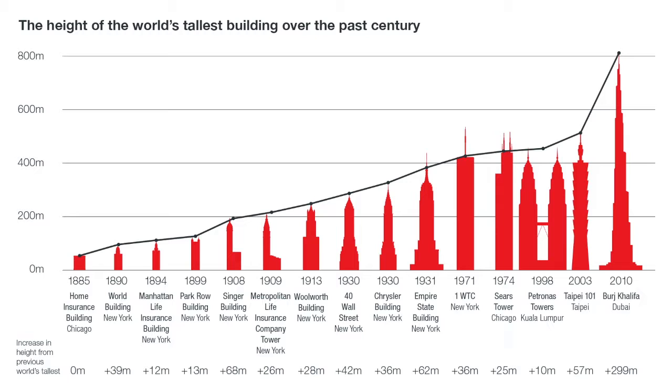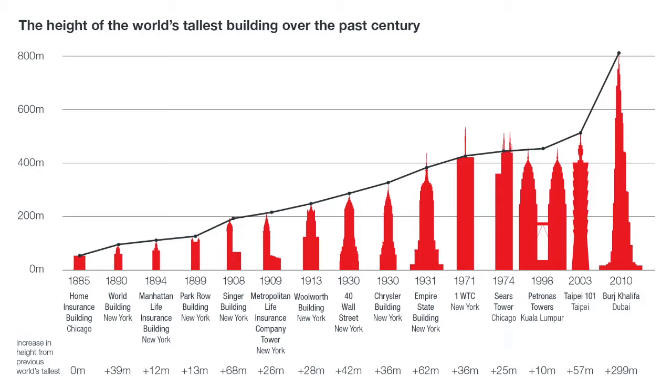Back in 1885 in the US, the Chicago Home Insurance Building reached a height of 138 feet. Then in 1931, America got the Empire State Building which reached 1250 feet. Europe interestingly only reached over a thousand feet in 2012, but all of these developments required enormous leaps in technology.